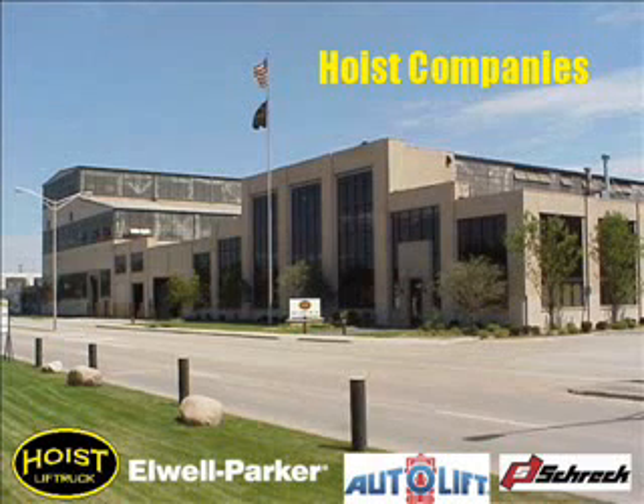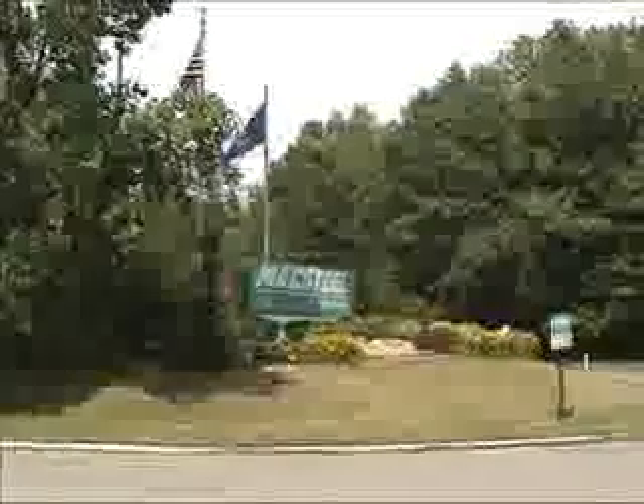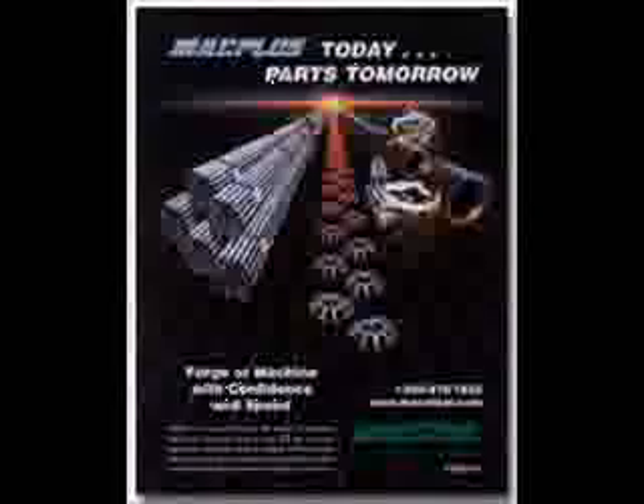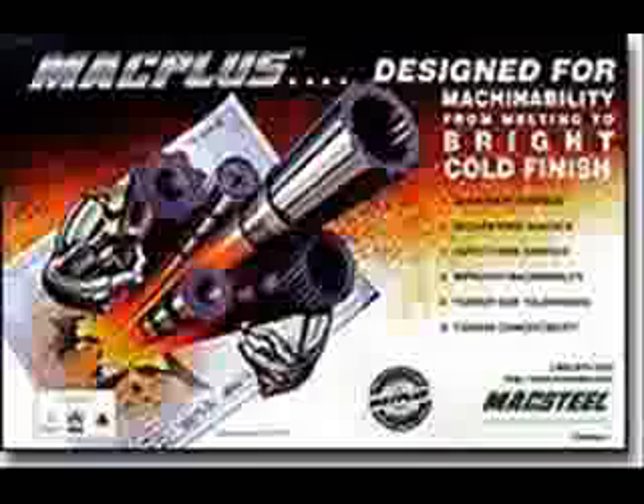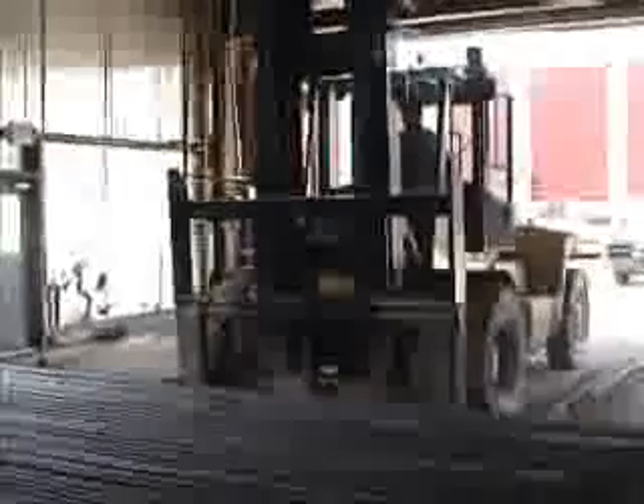Welcome to Hoist Companies. Thank you for taking your time to look at our new P-Series Pneumatic Forklift. Today we're on site at Mack Steel, a producer of specialty carbon and alloy steel bars in Jackson, Michigan. Mack Steel has just taken delivery of this new Hoist Company's P360 36,000 lb Pneumatic Forklift.